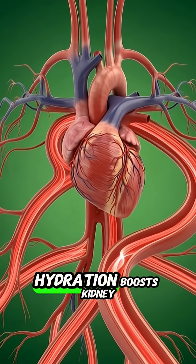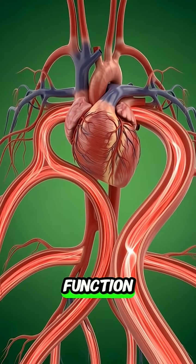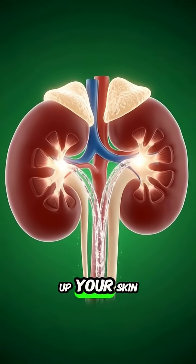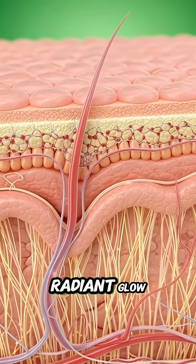Simultaneously, the hydration boosts kidney function, flushing out toxins, while vitamin A and C plump up your skin cells for a radiant glow.